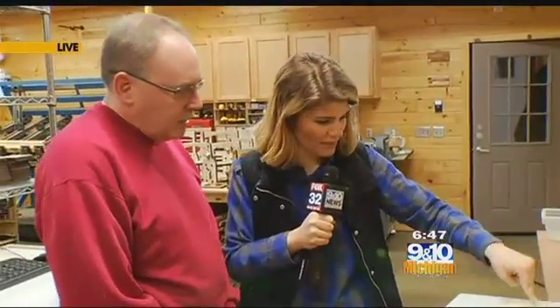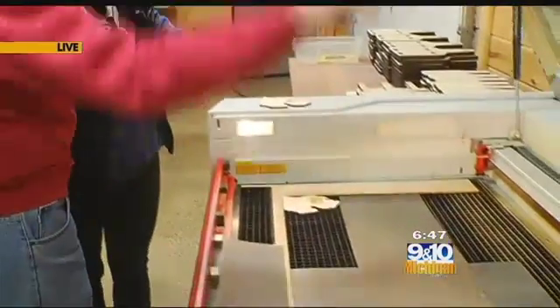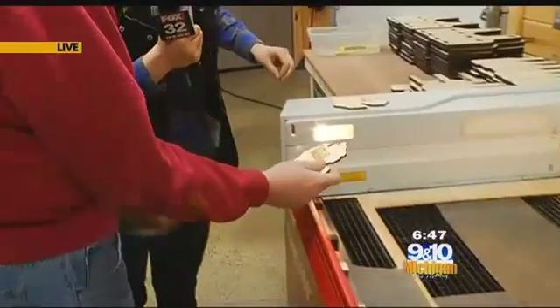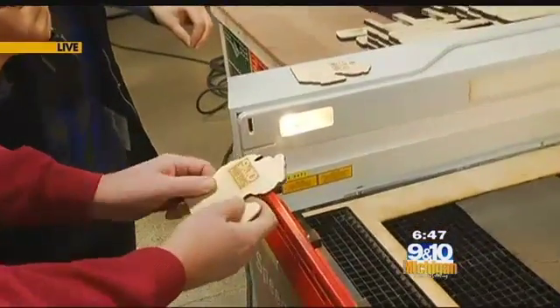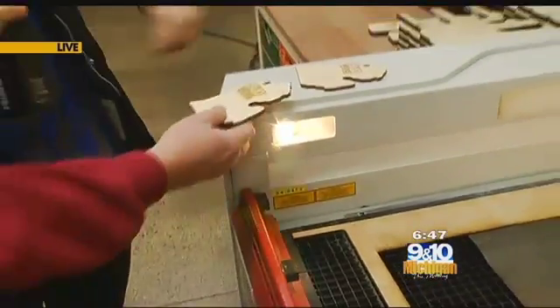Wonderful. So at this point, this still looks a little different from this, or is that done? This is done. Basically what you're seeing on here is the resins from the wood during the burn process. And then what we'll do is we'll just sand this down lightly. Beautiful — hot off the press.